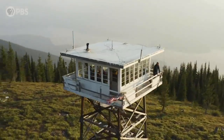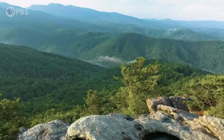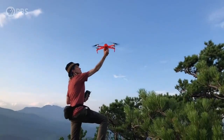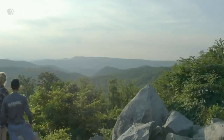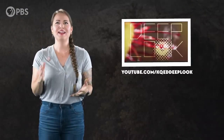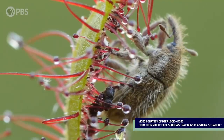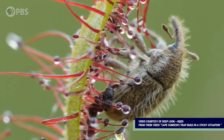Feeling a little stuck inside? Then you should check out Overview, a brand new show on PBS Digital Studios' science and nature channel Terra. Overview combines mesmerizing drone footage with in-depth science storytelling to reveal all the things shaping our planet from the 10,000-foot view, literally. So go over to Terra, subscribe, and make sure to tell them Eons sent you. We'd also like to say thanks to our friends over at Deep Look, who provided us with some spectacular up-close footage of sundews. Be sure to check out their episode, 'Cape Sundews Trap Bugs in a Sticky Situation,' to learn more about these carnivorous plants.